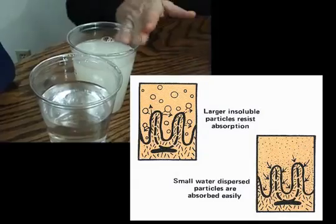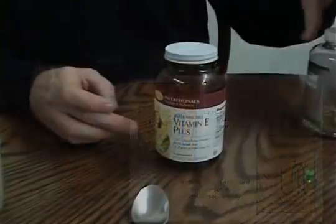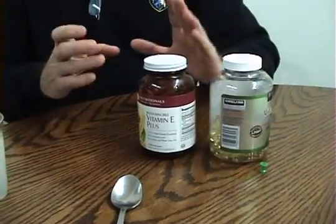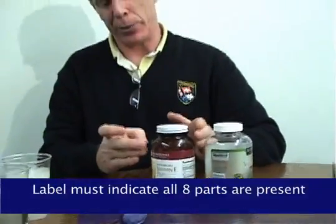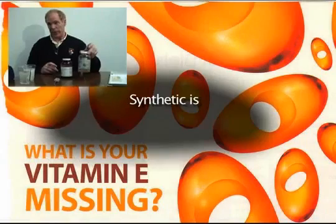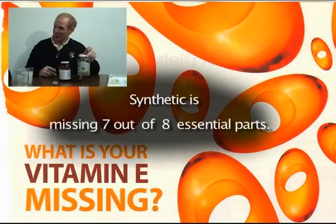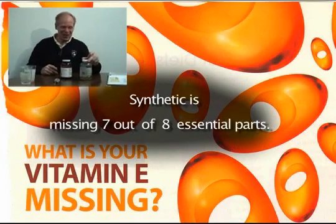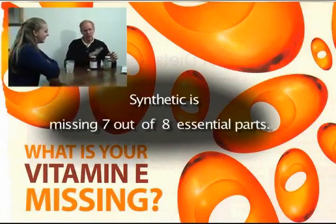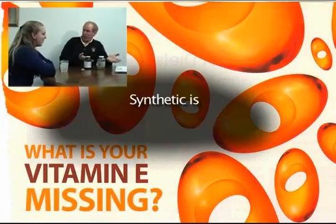So the difference here: this one is from food, it's naturally made. This one, as you know, is from petroleum or turpentine. And this one has all eight parts that are supposed to be found in a vitamin E. This one only has one — it's missing seven out of eight. Isn't that incredible? And it gets even worse than that, but I'm not going to go into any more detail. That's pretty bad if you're missing seven out of eight.